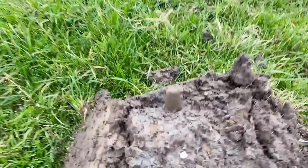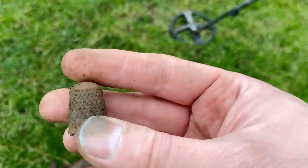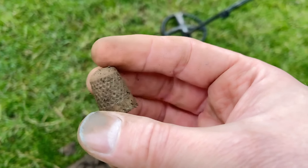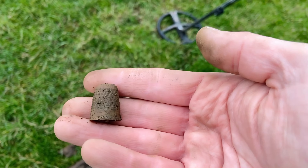And what do we have here? It's a thimble, and it's complete. Made out of brass, I think - 18th century.